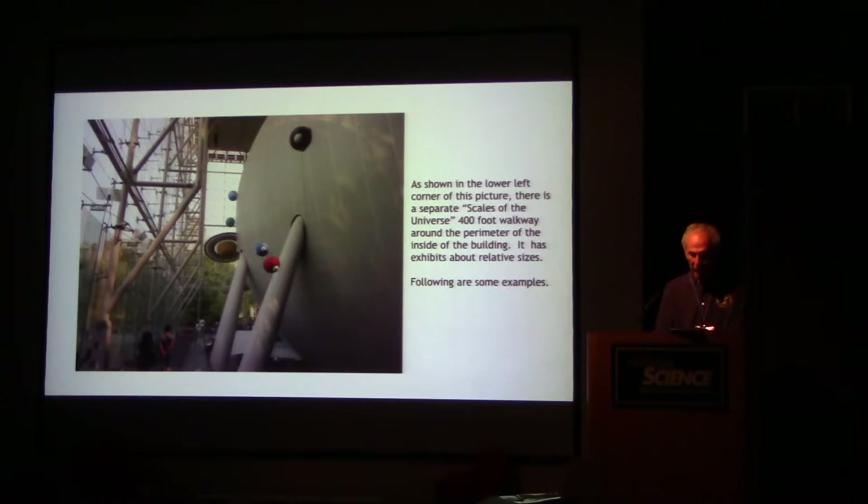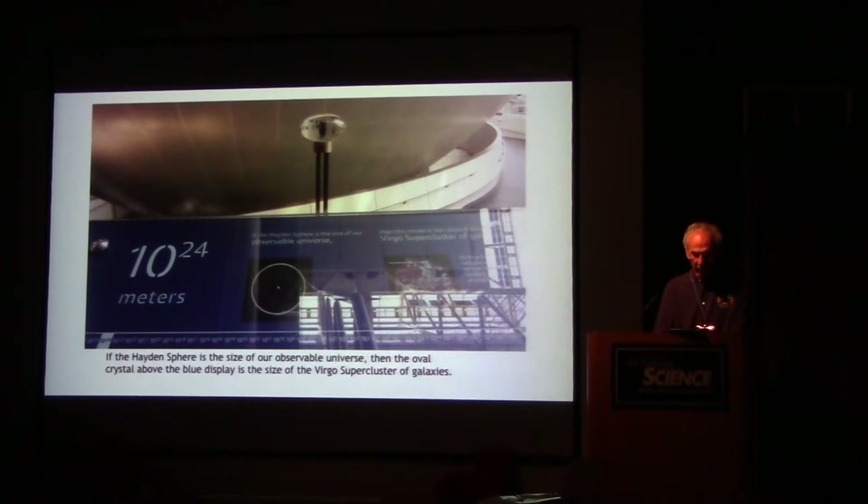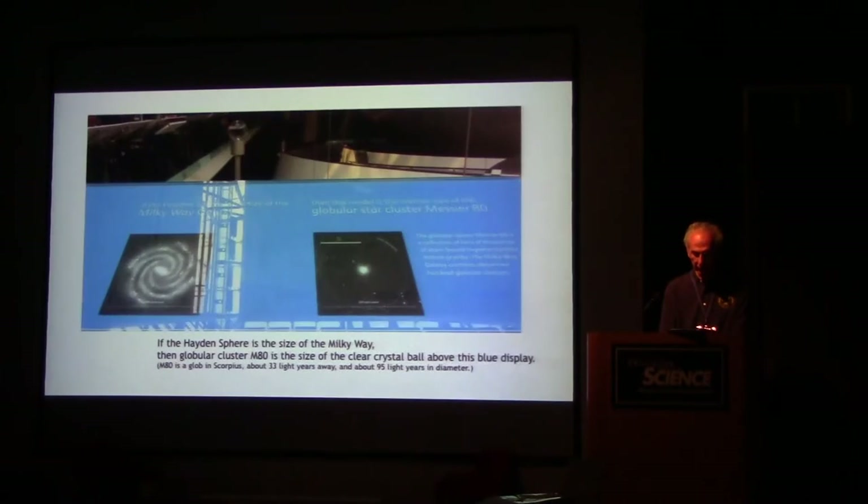There's a separate Scales of the Universe 400-foot walkway around the perimeter of the inside of the building, with exhibits about relative sizes instead of time. Here are some examples of relative sizes all compared to the Hayden sphere. If the Hayden sphere is the size of our observable universe, then the oval crystal above the blue display is the size of the Virgo supercluster of galaxies. If the Hayden sphere is the size of the Milky Way, then the globular cluster M80 is the size of the clear crystal ball above the display.